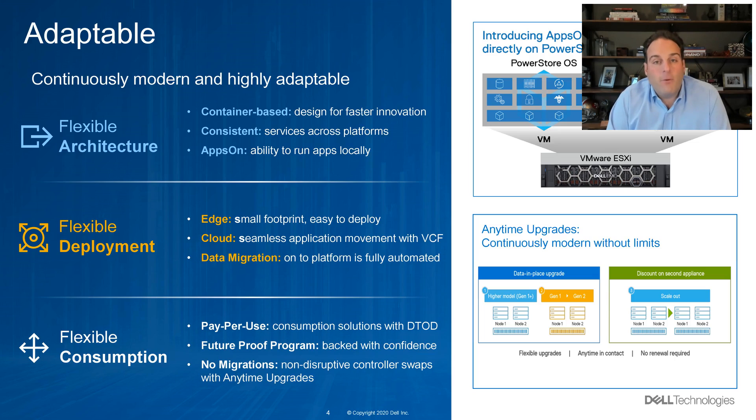And lastly, we're adaptable. This flexible architecture is container-based. As I integrate new features, I can do this seamlessly and non-disruptively to deliver consistent services across the platform. A great example is AppsOn — an industry-first where I can run an application directly on the storage array. Our deployment is also incredibly flexible, whether it's a small 2U appliance at the edge or integrating into all of the hyperscaler public clouds in a seamless, application mobility-centric manner with VMware Cloud Foundation.